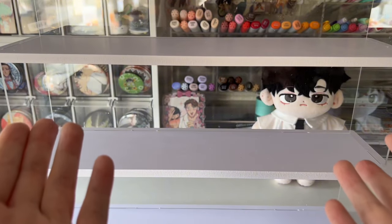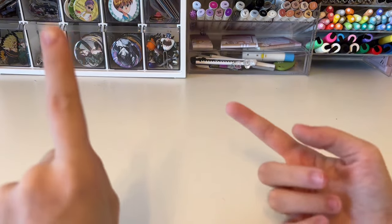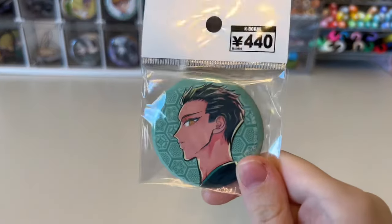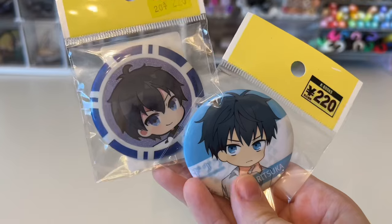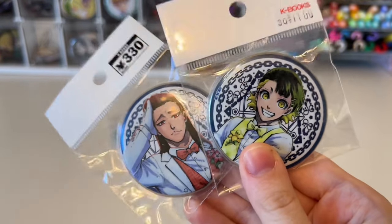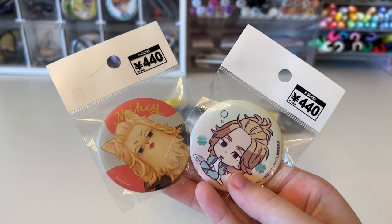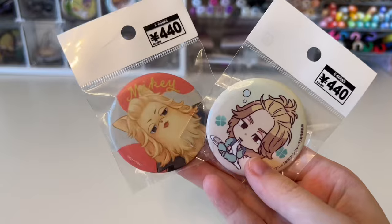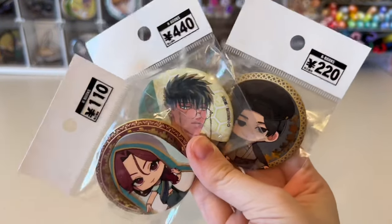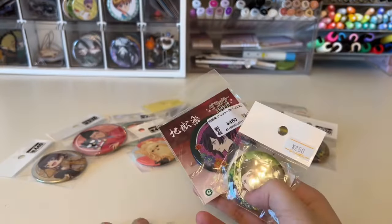Now let's get started with the anime merchandise: can badges, acrylic keychains, rubber straps, and acrylic stands. Starting off, I have this Yakuza Fiancée can badge, two Given can badges, two Blue Lock exhibition can badges, another Given can badge, can badges of Mikey from Tokyo Revengers, more Yakuza Fiancée can badges, more Blue Lock can badges with Bachira and Baro, and some really cute Hell's Paradise can badges.